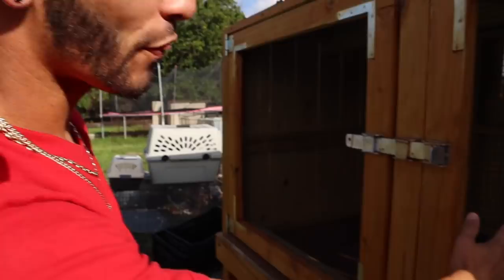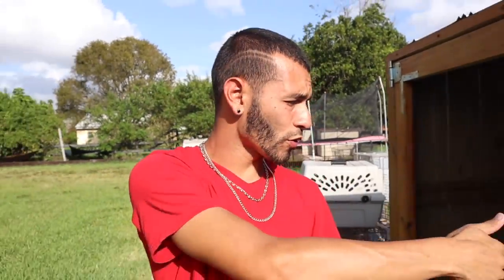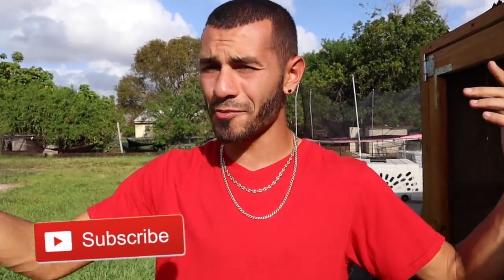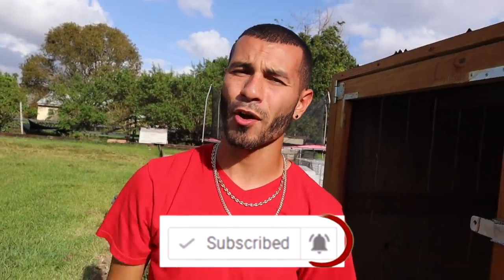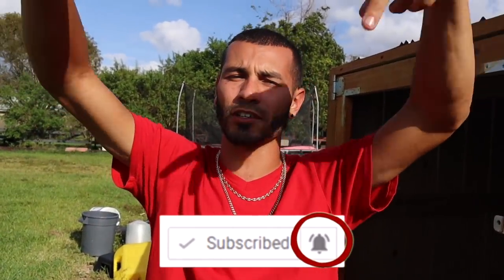I think these beautiful caimans should get 5,000 likes — I think we can do it! In the comments, let me know what names you think we should give them. Hope you guys enjoyed today's video, and I will see you guys in the next crazy adventure that happens here on the ranch. Peace out everybody!